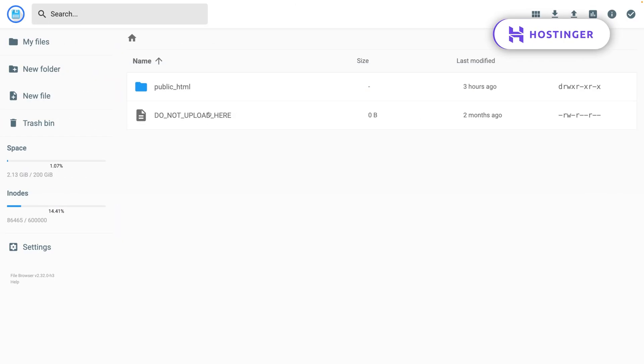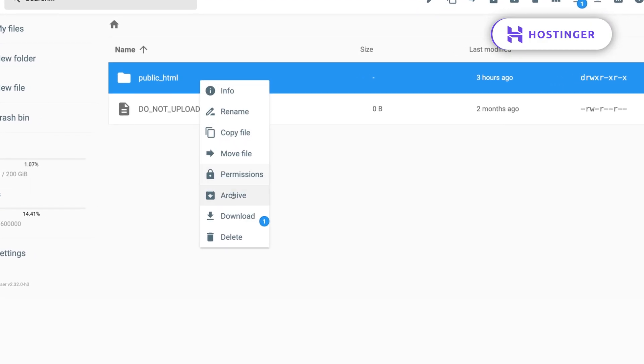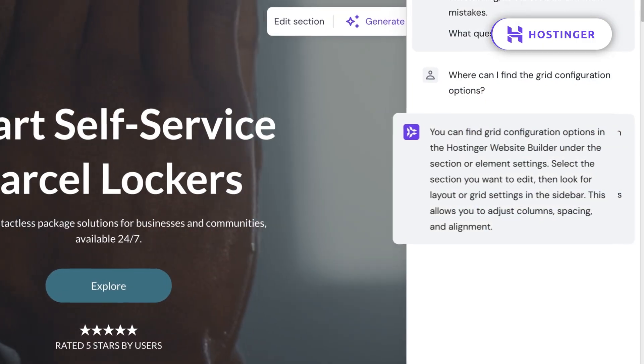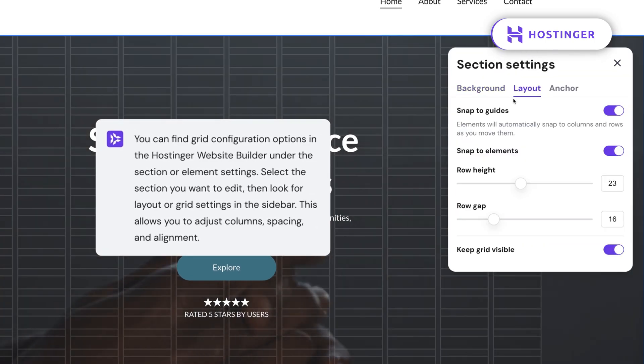Overall, Hostinger may not be technically free, but if you use their AI builder and export it to WordPress, it's basically a free premium tool. Considering the speed, the helpful AI features, and the beginner-friendly support, it's hands down one of the best ways to start a website without paying for the best website builder itself.